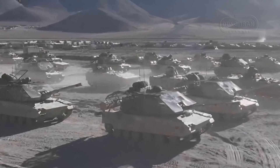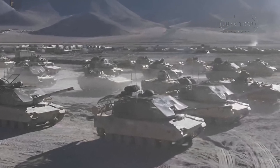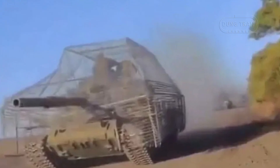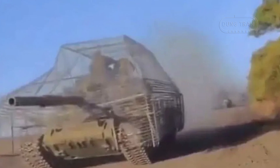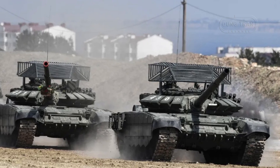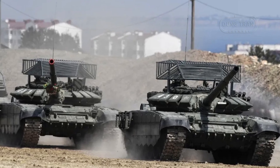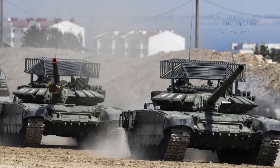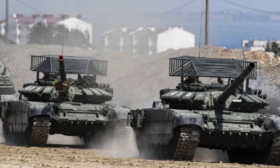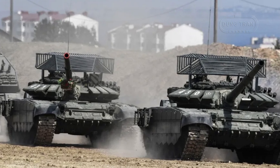China's deployment of these anti-drone cages demonstrates a direct response to these evolving threats. While anti-drone cages were initially perceived as improvised solutions, they have now become a standard feature in many militaries. These cages offer substantial advantages by deflecting or absorbing the impact of drone strikes, preventing them from detonating directly against the vehicle's critical components. This design is especially useful against FPV drones, which can deliver explosives with pinpoint accuracy.